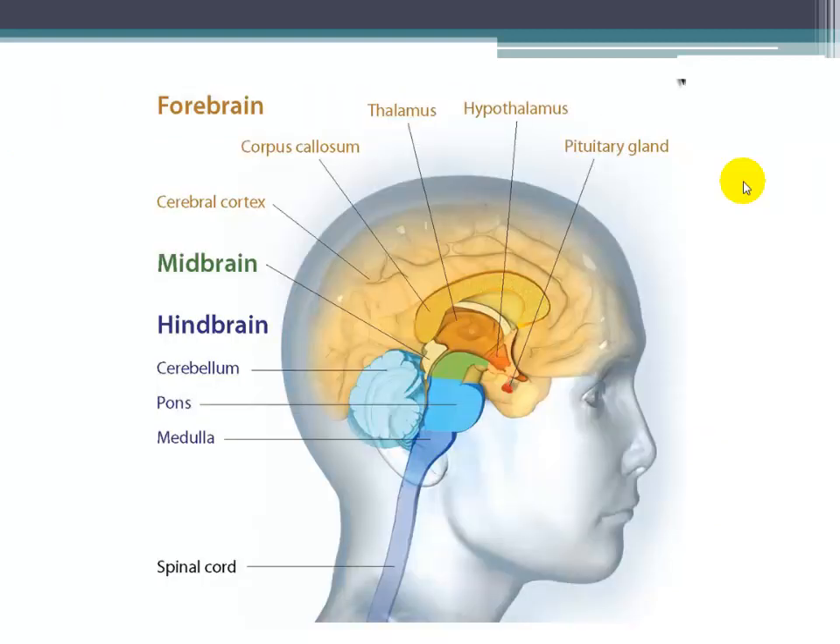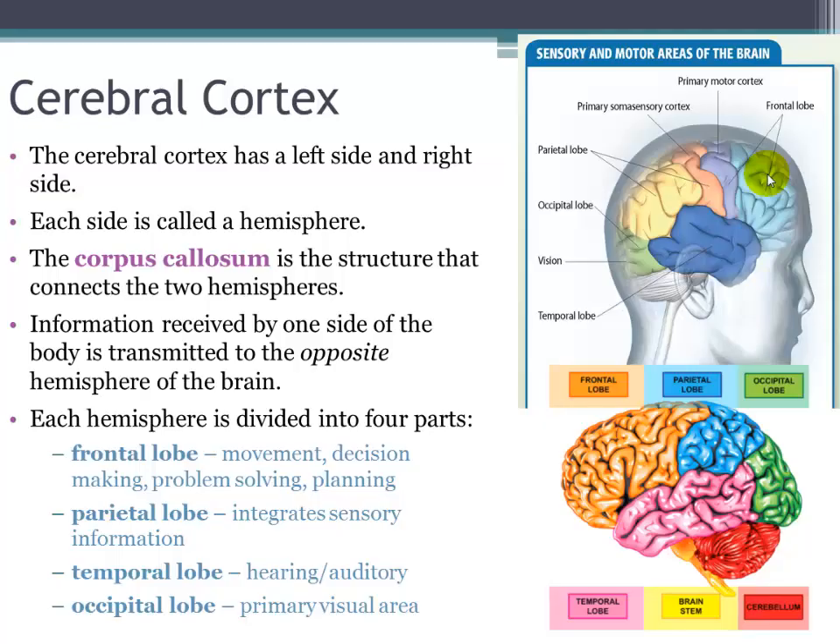Here's a picture of all of the parts we've discussed inside the brain. The cerebral cortex is divided into hemispheres — a left side and a right side. The corpus callosum is the band of fibers connecting the two hemispheres, allowing them to communicate with each other. Each hemisphere can be roughly divided into four sections.